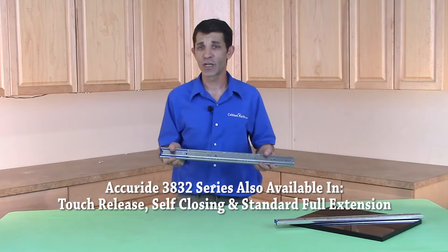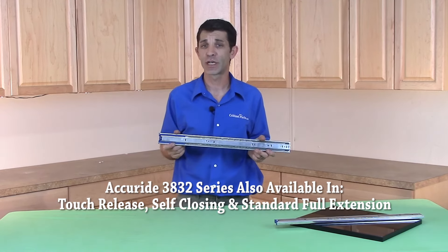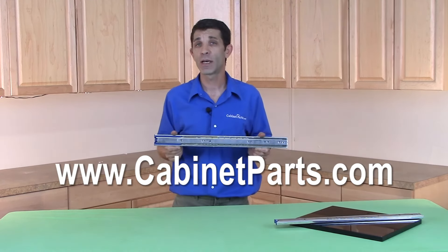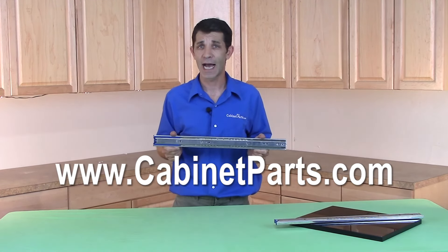To get more information on the entire 3832 series full extension drawer slides by Accuride, visit us online at www.cabinetparts.com.